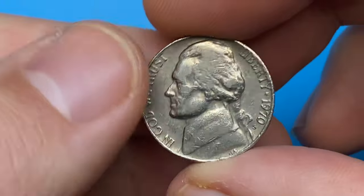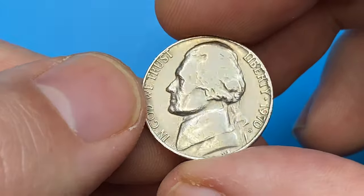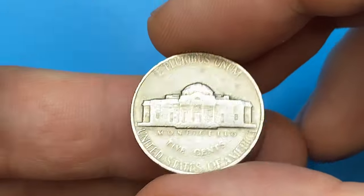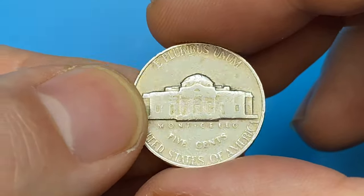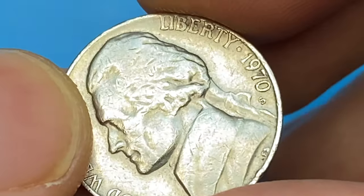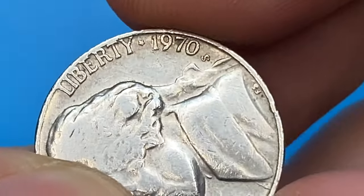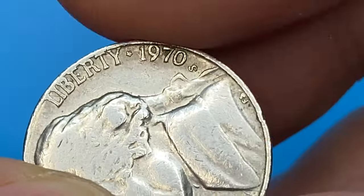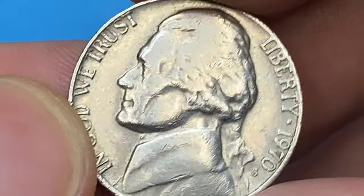This is a heavily circulated 1970s Jefferson nickel from a collection. The surfaces of the obverse and reverse display strong traces of circulation. The high points show medium wear, and some tarnished spots are evident around the fields and lettering. The upper parts of the letters L, I, B, E of LIBERTY spread towards the fields. The mint mark S indicates it was struck at the San Francisco Mint.